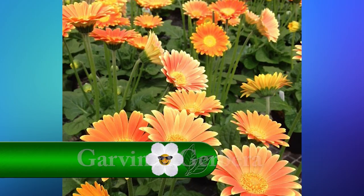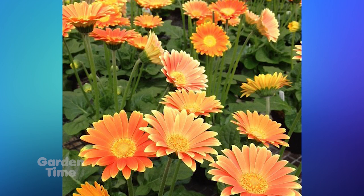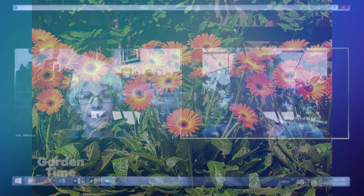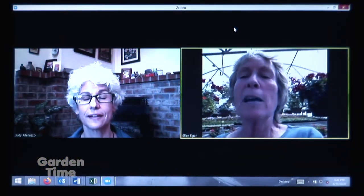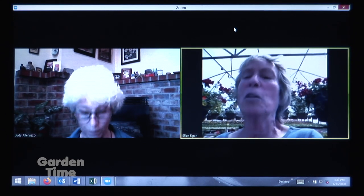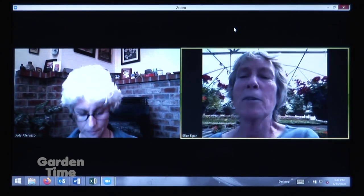The Garvinia Gerbera Daisies have a really long bloom season — way better than other gerbera daisies. They never stop blooming and put out masses of flowers. They also live through the winter, which other gerbera daisies don't do. When Ellen planted out 10 of them last winter, eight out of ten came through. So they're perennial, non-stop bloomers, and they make a great cut flower.